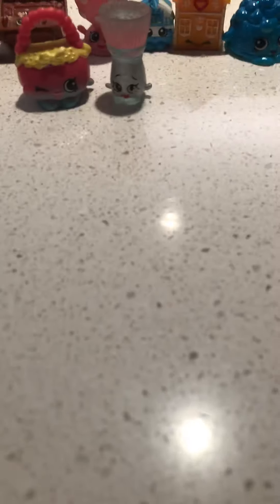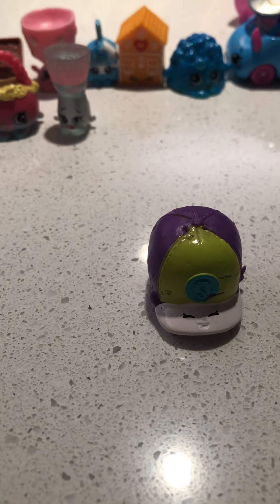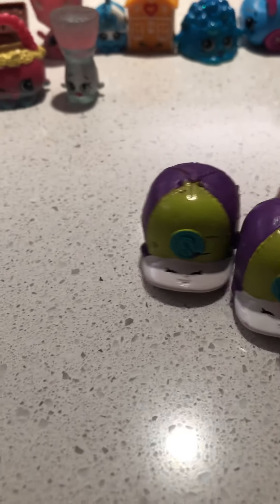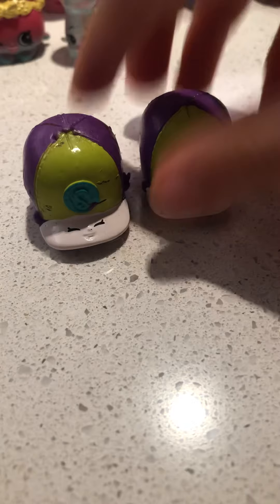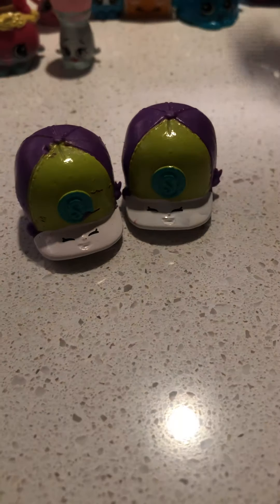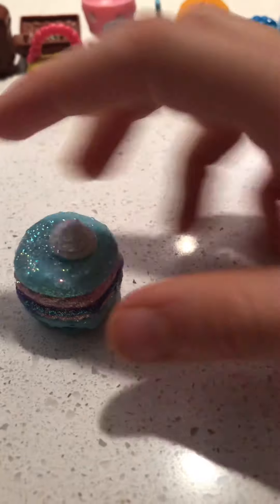And then we have two of Sadie hats — Sadie soccer, I just call her Sadie soccer. And then this is their little kid, as you saw in the cutie car. Unless you just came in watching the video or something like that — I don't know, probably not, but maybe.